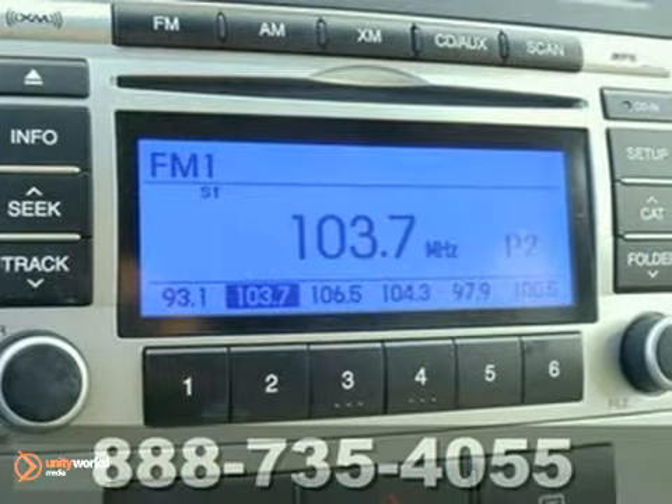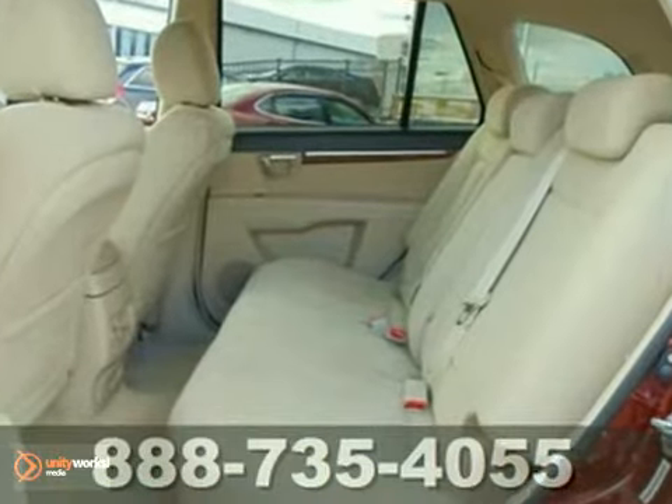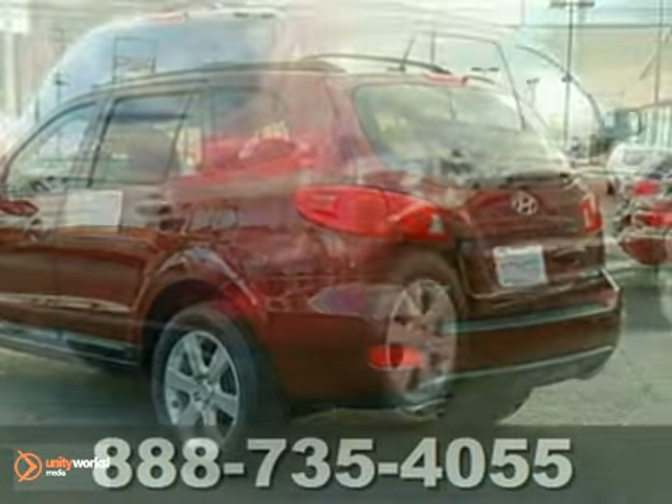It features the remaining warranty, all wheel drive, heated mirrors, CD player, and stability and traction control. Come in for a test drive today.